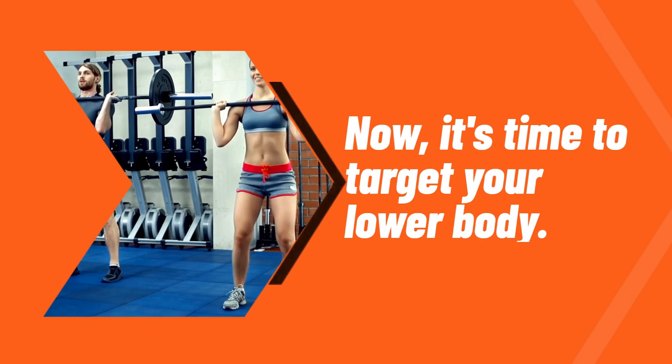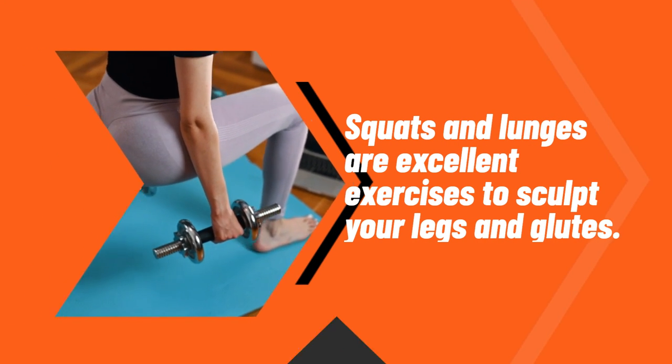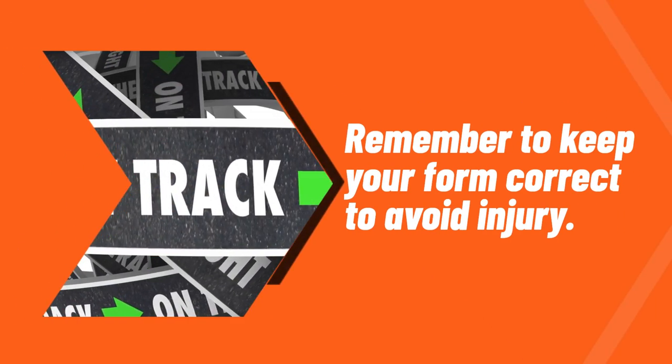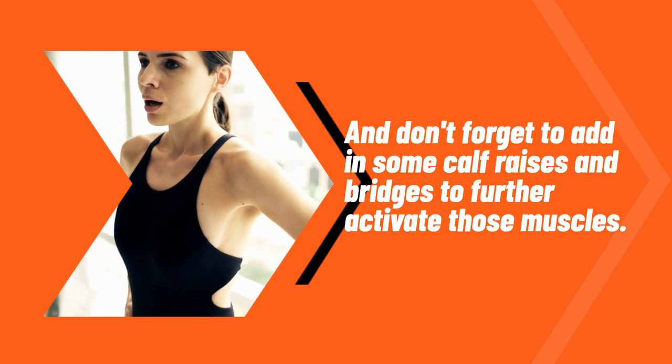Now, it's time to target your lower body. Squats and lunges are excellent exercises to sculpt your legs and glutes. Remember to keep your form correct to avoid injury. And don't forget to add in some calf raises and bridges to further activate those muscles.